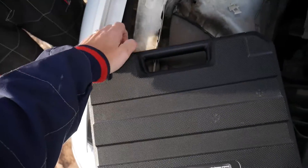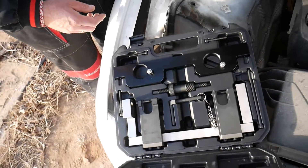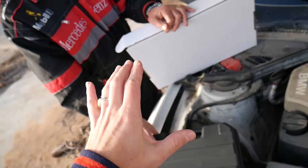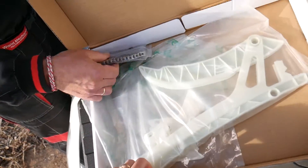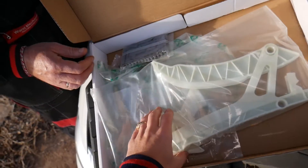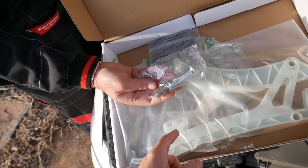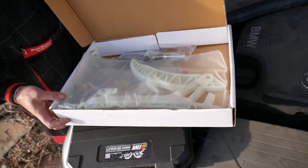This is the tool you need to remove and replace the timing chain — we have a link in the description below. Now let me explain why it jumps. This is the timing chain kit. You have another chain for the oil pump, but that usually doesn't have a problem. This is the main engine chain, and these are the plastic guides — they wear out over time.